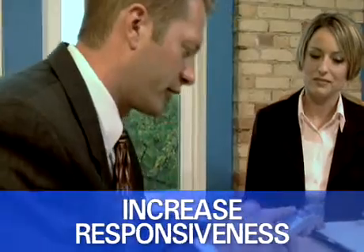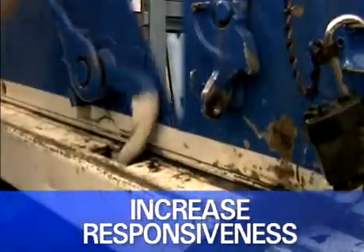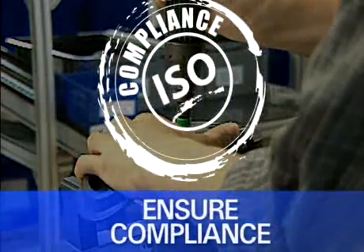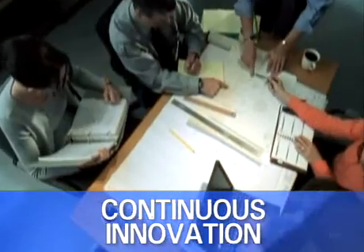Respond to RFPs with impressive speed because your system will help you anticipate answers to OEM questions. Build a bulletproof system of record to proactively ensure regulatory compliance for all products and components. Securely share product and process information with the right people internally and externally.